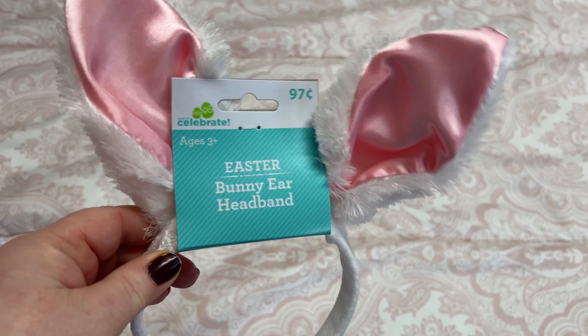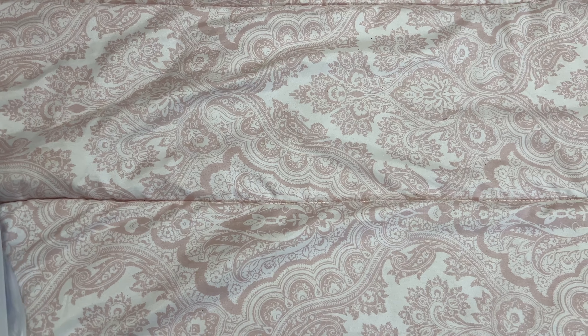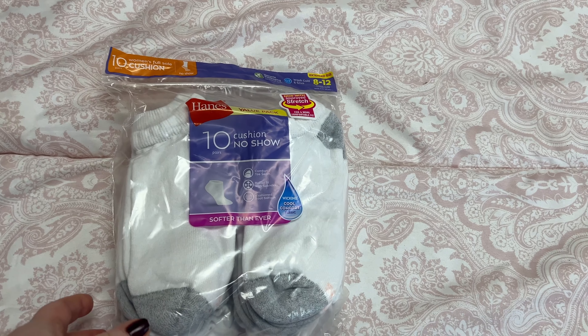I got some little rabbit ears — it looks cute on her but I'm gonna put these on one of my dogs. And got some socks.